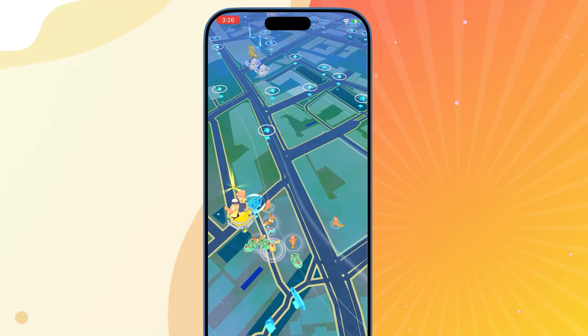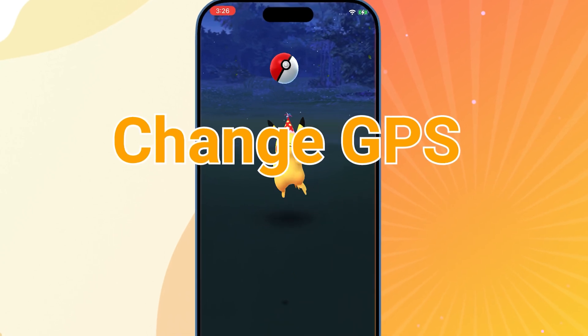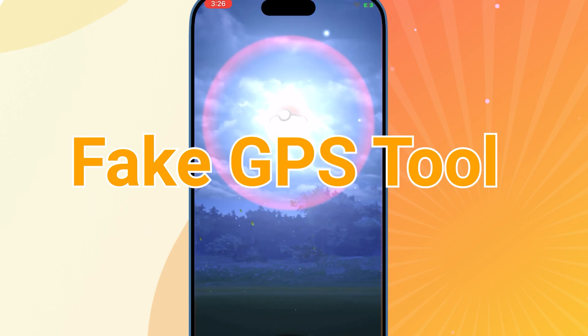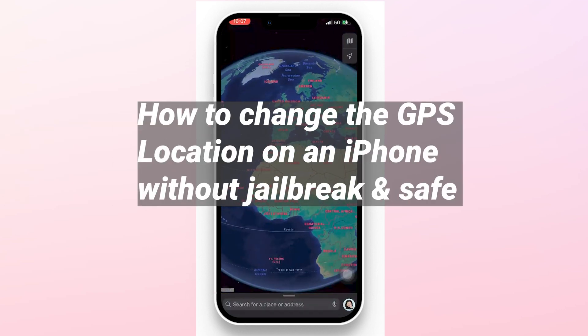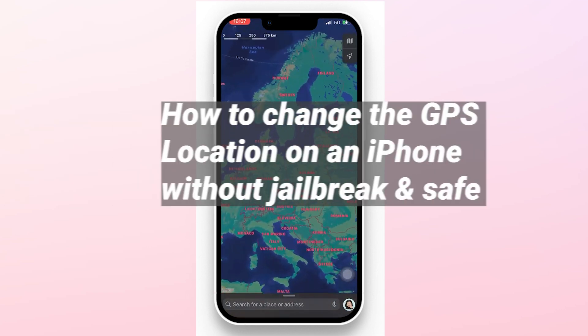Hey guys! Sometimes we may want to change our location on our iPhone, but iPhone has strict policies about these things. Sometimes it's hard to manage it on our iPhone, or it's very unstable. There may be some unnecessary risks. Today I will show you how to change the GPS location on an iPhone without jailbreak. It's safe. Keep watching!